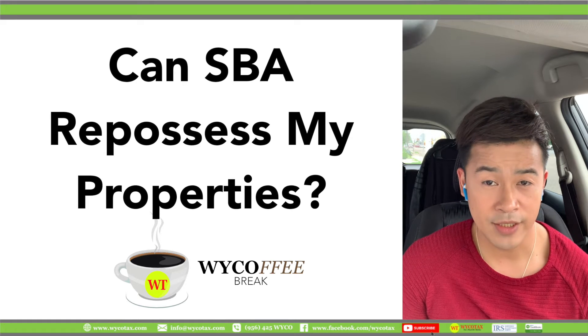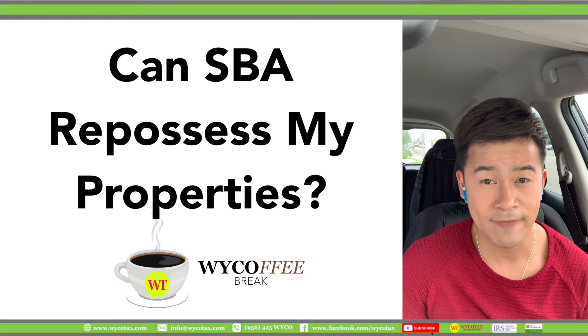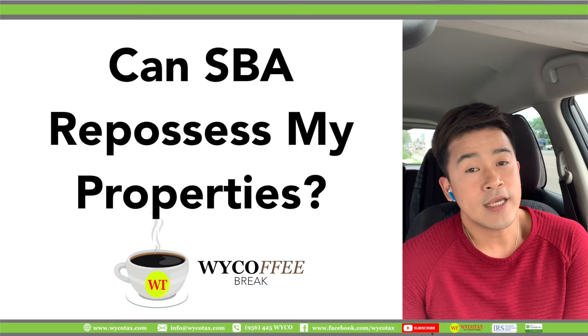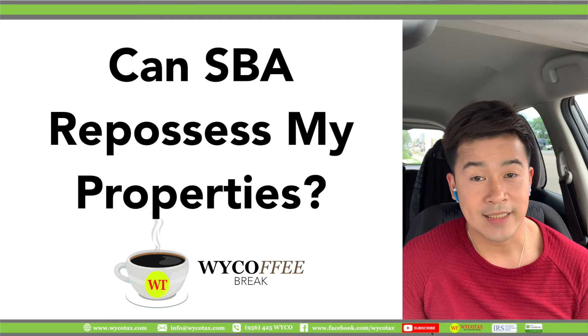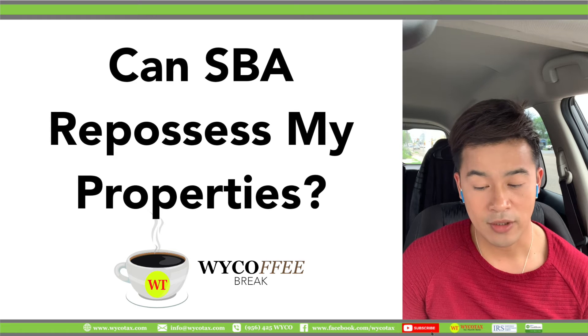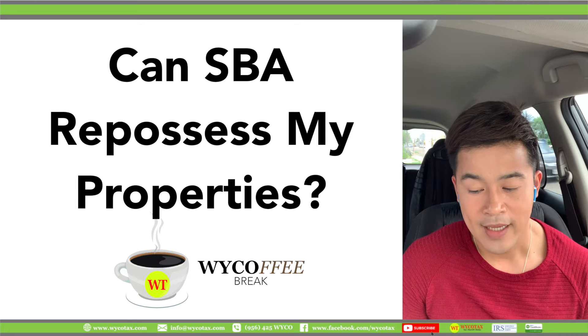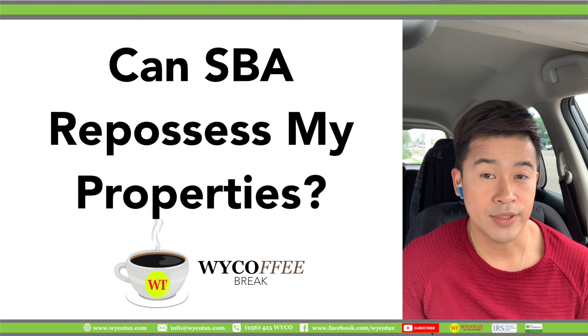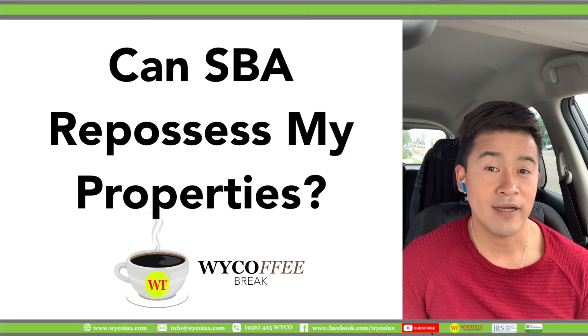The Small Business Administration, however, if it's more than $25,000 and up on your loan application, the SBA will take real estate as collateral when it is available. If you don't have real estate, SBA will not decline a loan for a lack of collateral, but requires borrowers to pledge what is available.